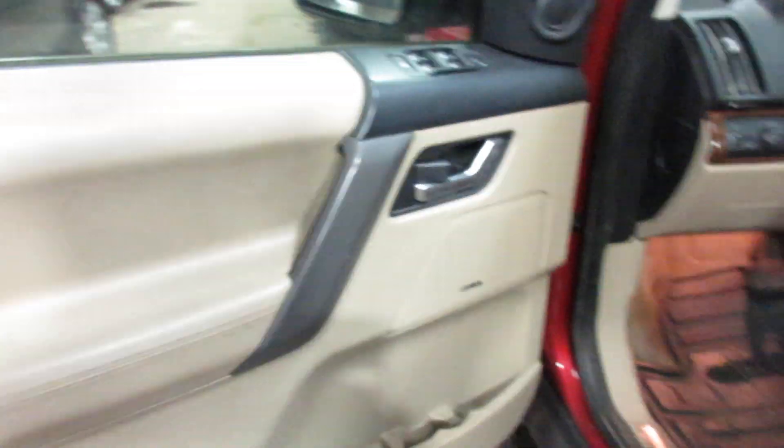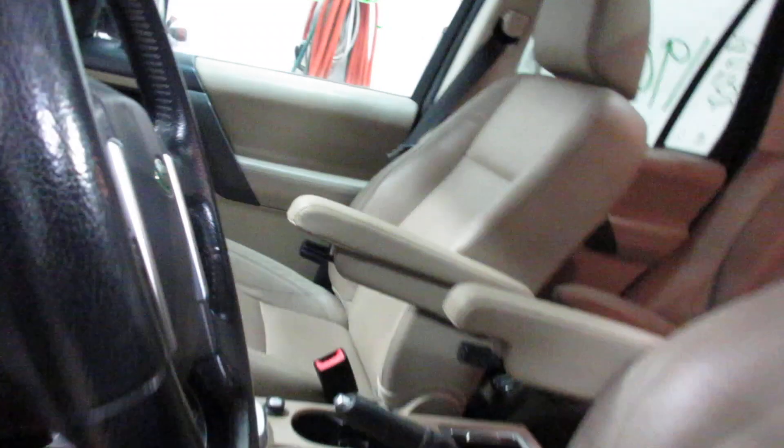We have a tan leather interior. Unfortunately, the driver's seat is a bit worn out, as you can see. We do have a nice passenger side seat and nice rear seats as well.